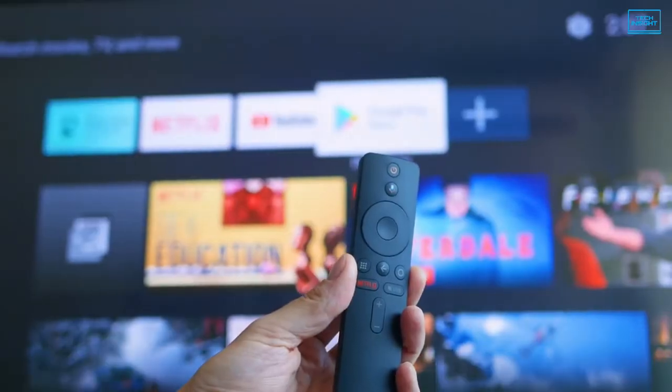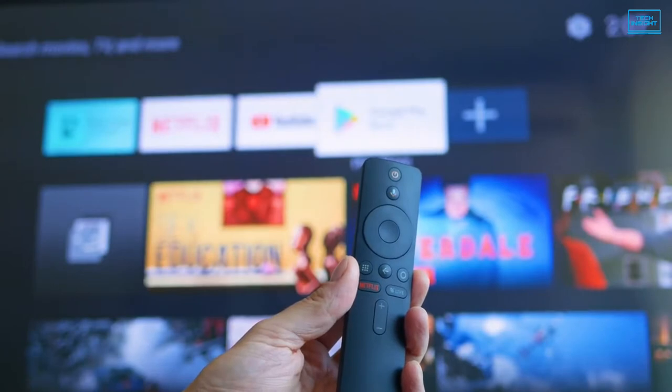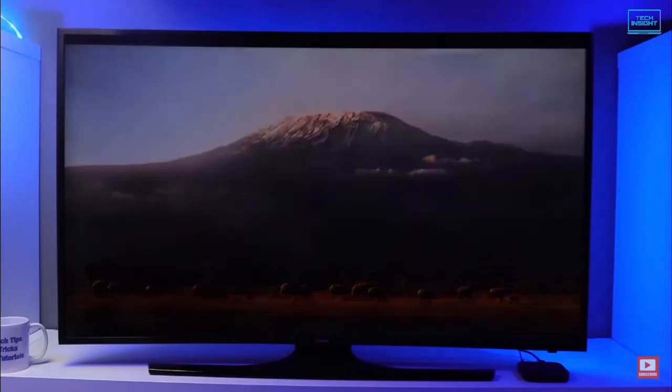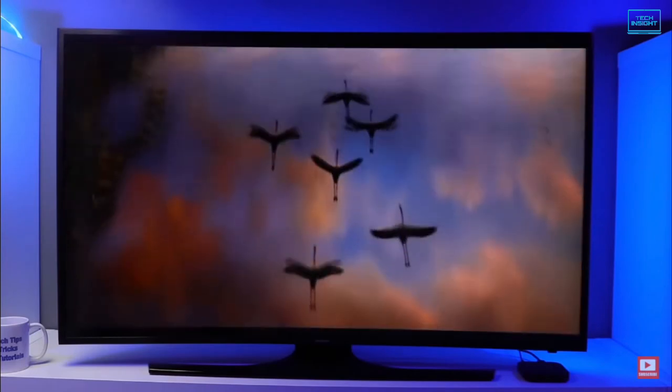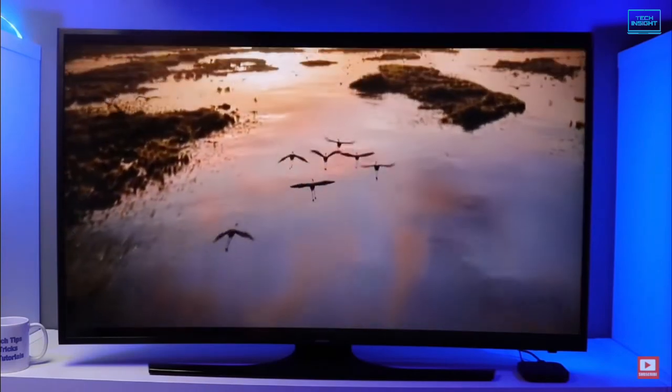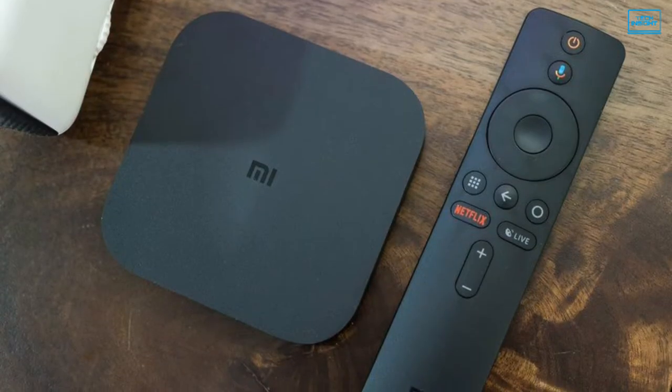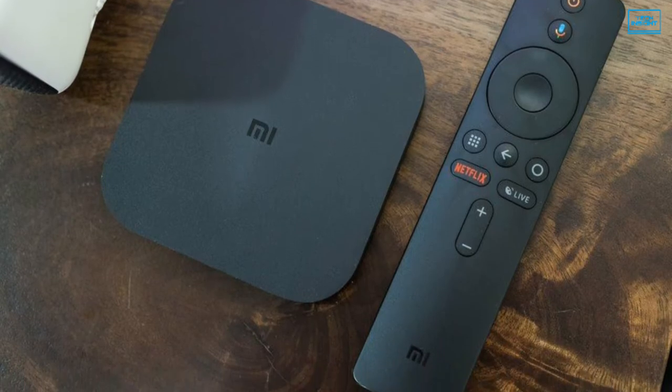This device also comes with a Google Assistant remote and built-in Chromecast to make the user experience more convenient. The Mi Box S supports 4K HDR video quality at 60fps to stream movies, TV shows and high-resolution games. Audio is also reliable thanks to Dolby Audio and DTS 2.0 support.